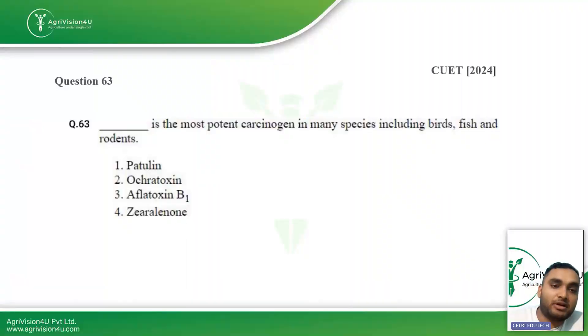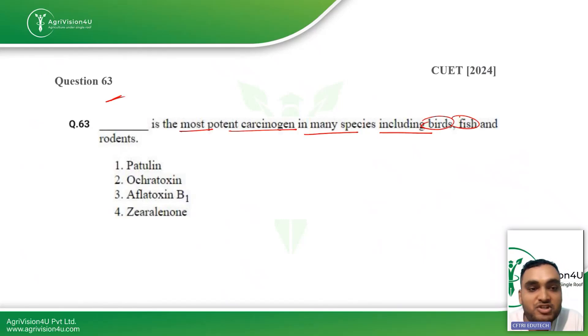Coming straight to question number 63: which is the most potent carcinogen found in many species including birds, fish, and rodents? Aflatoxin B1 is the most potent carcinogen, found in birds, fishes, and rodents.